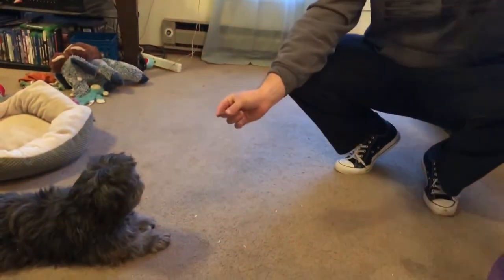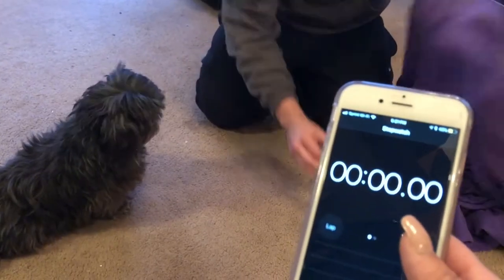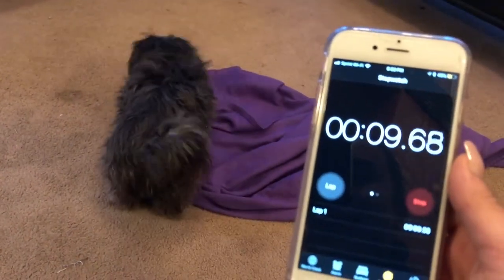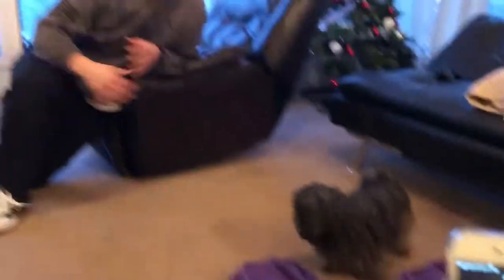I'm gonna hide this treat underneath this Snuggie — they say to use a towel but that doesn't really matter. We're gonna see if she can actually find it. She knows there's a treat. Ready? Steady, go. So she can't get under there.